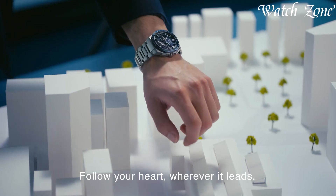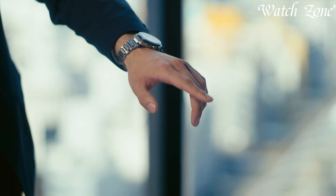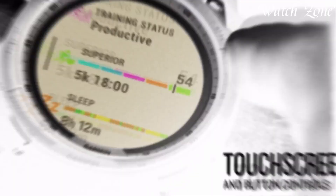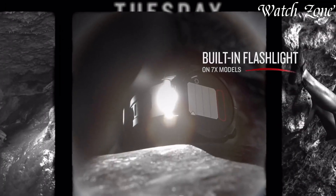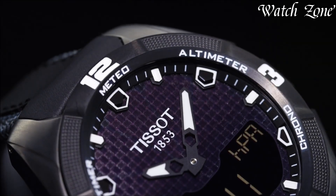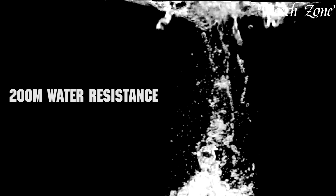Solar-powered watches represent an innovative approach to sustainable timekeeping, harnessing light energy to power their movements. These timepieces integrate photovoltaic cells that convert natural or artificial light into electrical energy, stored in a rechargeable cell, eliminating the need for traditional batteries. Renowned for their eco-friendly design and reliability, solar watches offer long-term convenience with minimal environmental impact.